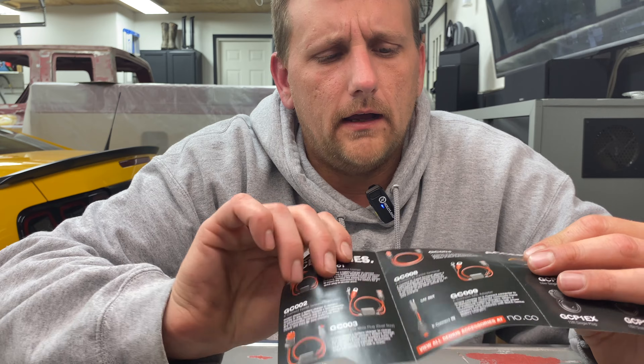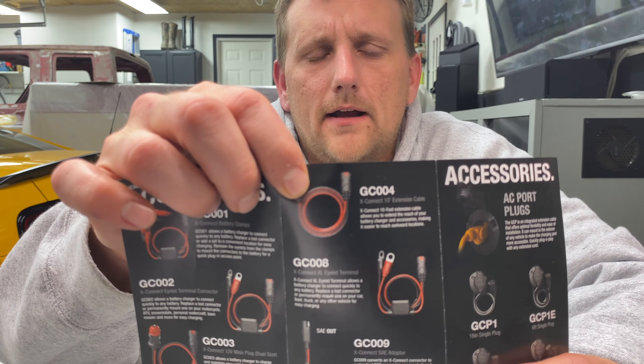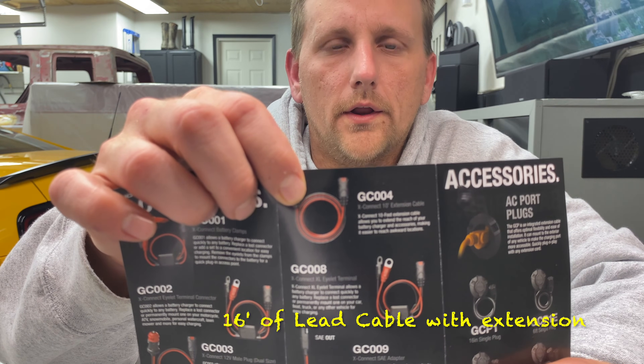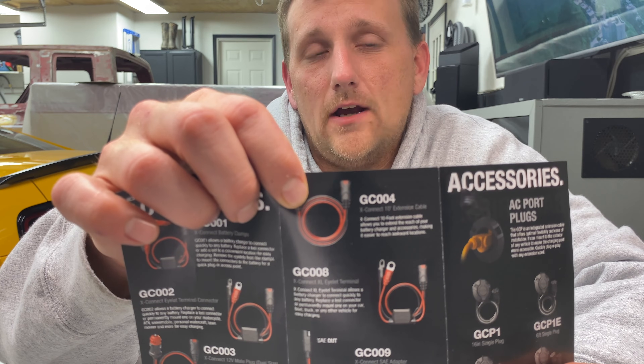You can also get replacement alligator clips. The wall mount I mentioned — they also have a 10-foot extension cord you can add, so you mount it on the wall, plug into an outlet, and you've got about 13 feet of cord. You can just wrap it up when you're done — makes it easy on, easy off.